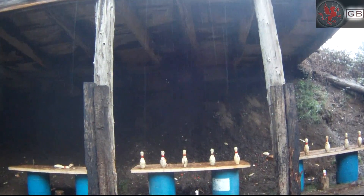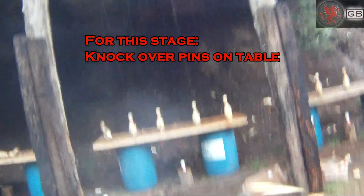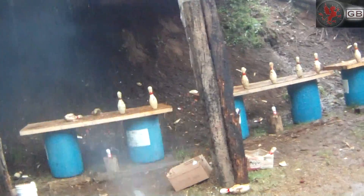The fact that the targets are bowling pins adds a bit of chance to the matter, as the pins don't always fall off cleanly. Sometimes they'll spin, roll around, and do other unexpected things that add an element of luck to the match.